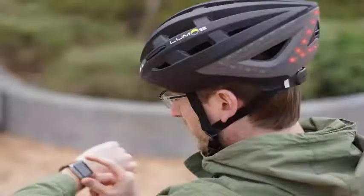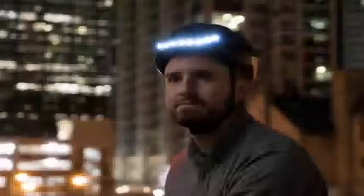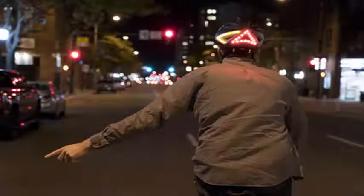The $180 Lumos Helmet has built-in LEDs to keep you safe when traveling at night and turn signals controlled by built-in gestures. There are 10 white LEDs on the front, 38 red LEDs on the back, and 11 amber LEDs that serve as the aforementioned turn signals.